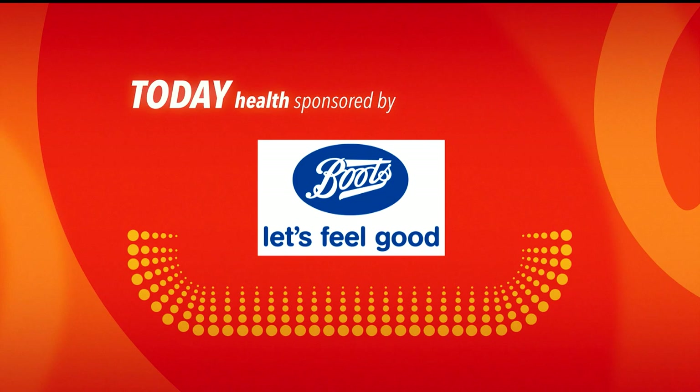Today's show health is sponsored by Boots. Ireland has the highest mortality rate for melanoma in Europe, with malignant melanoma being the third most common cancer here. 77 percent of people would not recognize the signs of melanoma, meaning that early detection is key.